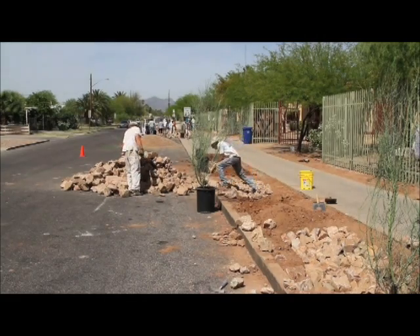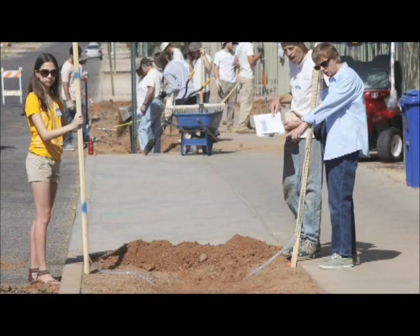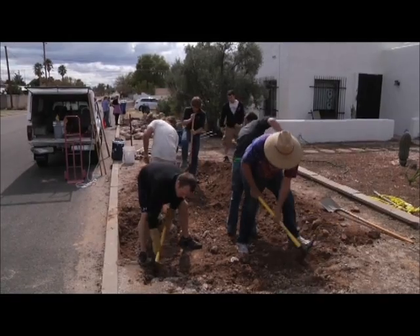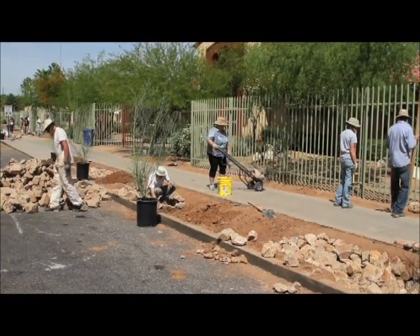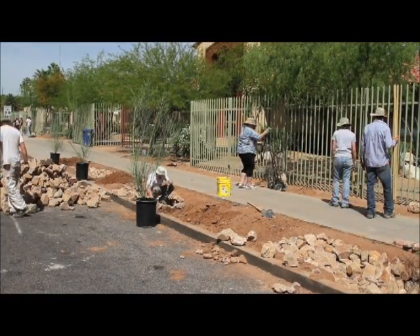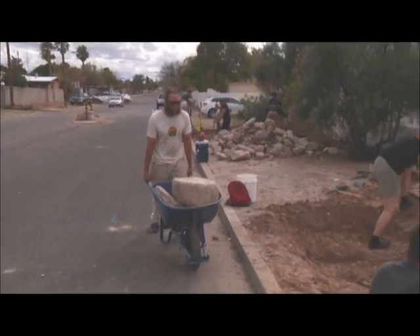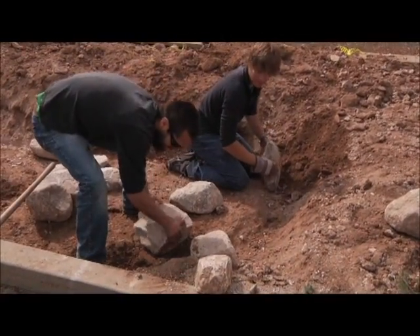This project we're pretty much completing within a four-hour period. It's pretty amazing what you can do with a group of volunteers. They shape the basins, they check the elevations with what's called a bunyip or a water level, and they're making sure that the basin is at the right depth. We want to make sure the basin is lower than the level of the street so that it actually accepts water from the street. I've been helping dig basins and laying out rock to help with erosion control, and also digging holes to plant trees.